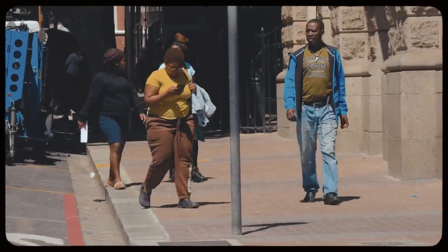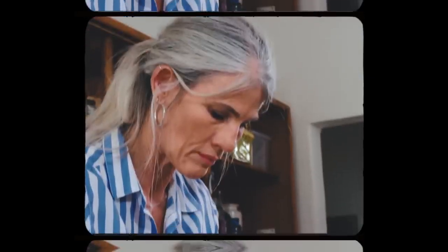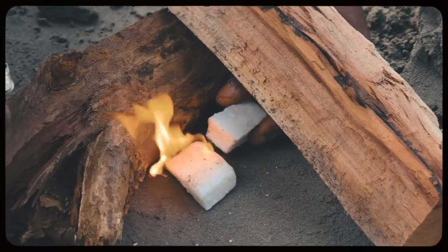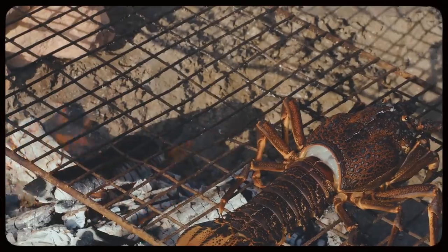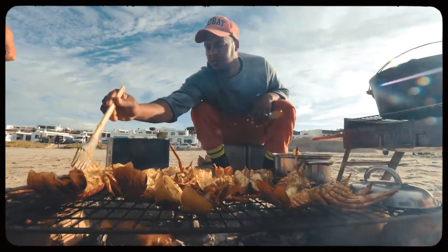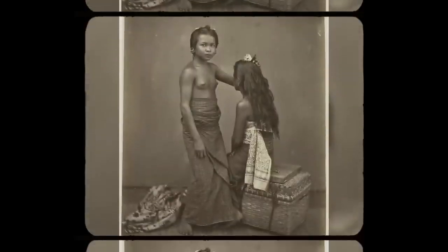Long ago, the apartheid regime categorized South Africans into four racial groups: black, white, Indian, and colored. Colored South Africans stand out as having some of the most diverse genetic backgrounds in the world. Folks like Tracy are descendants of two or more ethnicities, including indigenous African, European settlers, and Asian slave workers.